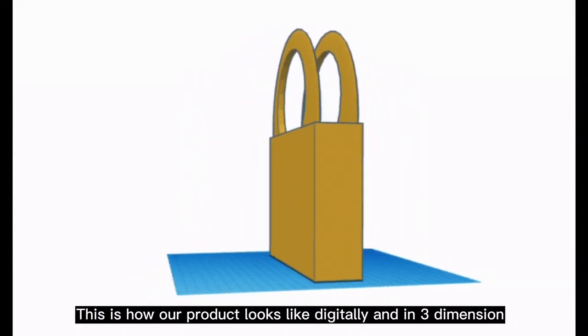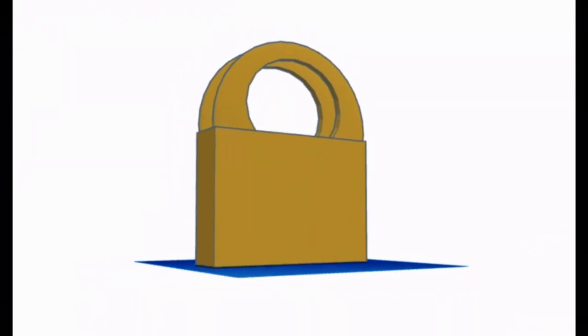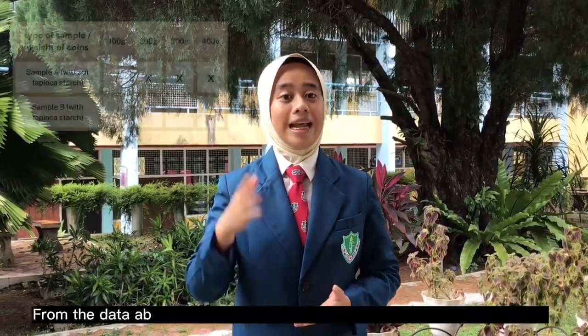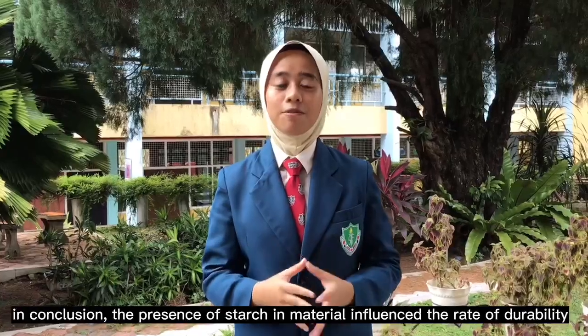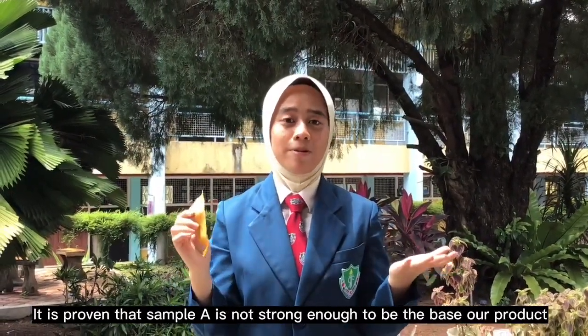This is how our product looks like digitally and in three dimensions. The second experiment will determine the durability of each sample. From the data above, we could see that Sample B, which has tapioca starch in it, has better strength compared to Sample A. In conclusion, the presence of starch in the material influenced the rate of durability. This is Sample A, which did not contain any tapioca starch — it is proven that Sample A is not strong enough to be the base of our product.